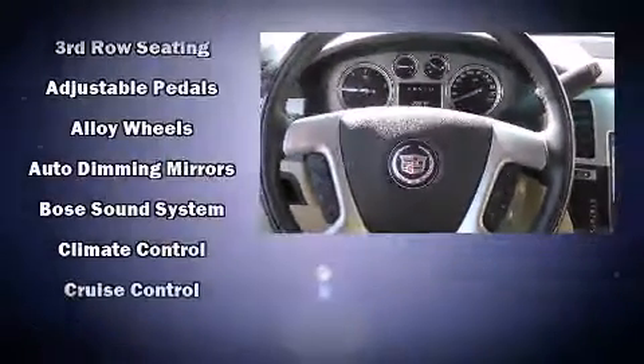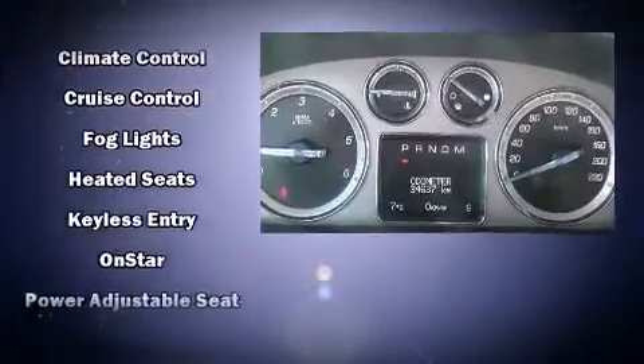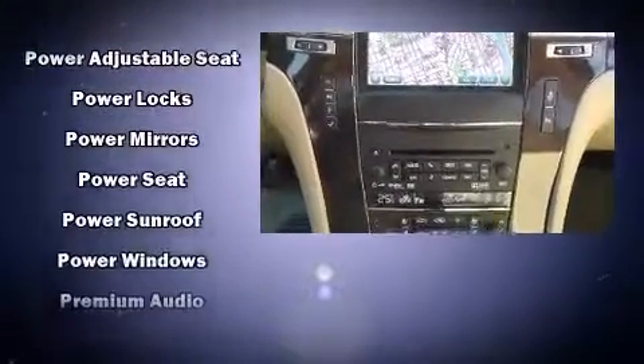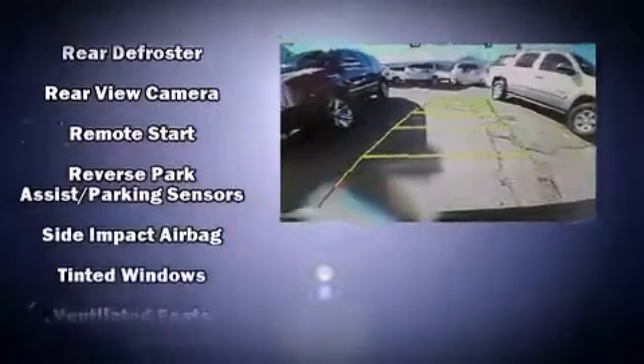Premium sound drives ten speakers, providing you and your passengers a sensational audio experience. With side-curtain airbags supplementing the rest of the safety network, you can be assured that you and your passengers will experience top-tier protection.